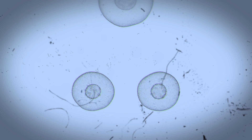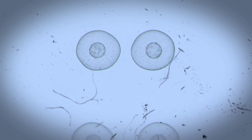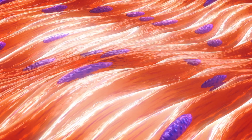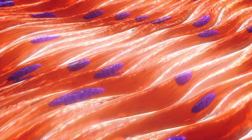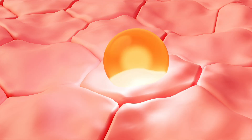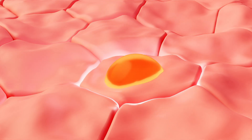Once they arrive at the damaged site, the real work begins. The cells start to differentiate, meaning they transform into mature muscle cells known as myocytes. These new cells then fuse with existing muscle fibers, filling in damaged areas, repairing micro tears, and supporting the restoration of muscle strength and function.